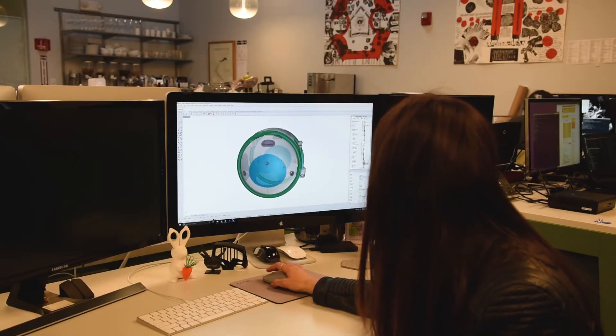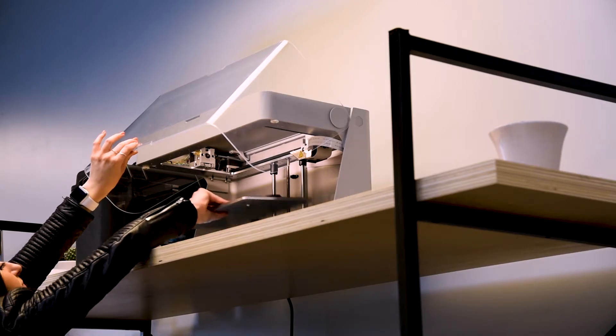Using the 3D printer, we're able to design a part and print it overnight and then test it on the prototype the next morning.